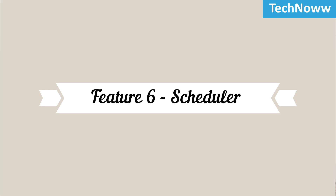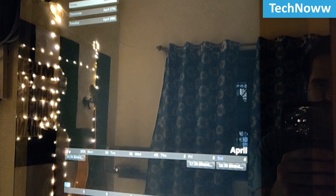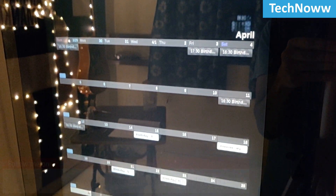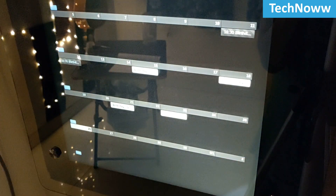Feature 6: Scheduler. Another feature of the mirror is the scheduler, which will display a detailed calendar along with all scheduled events. This looks like an actual calendar, so you don't miss out on any important event.